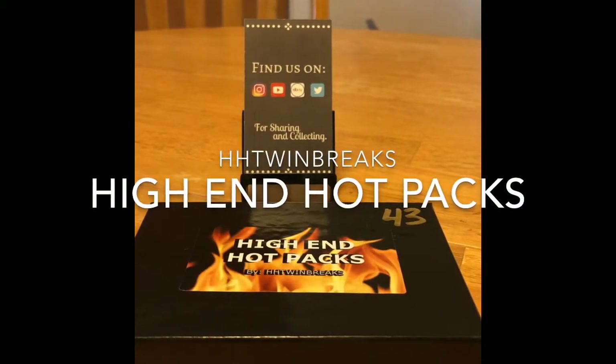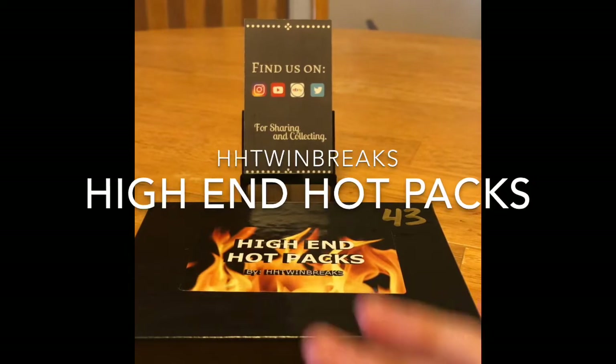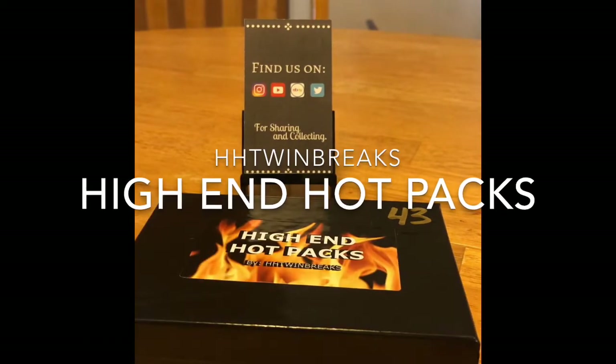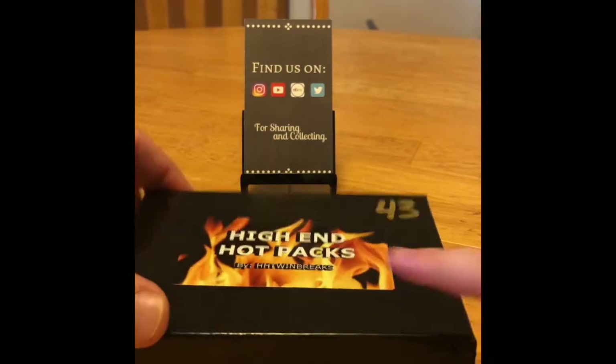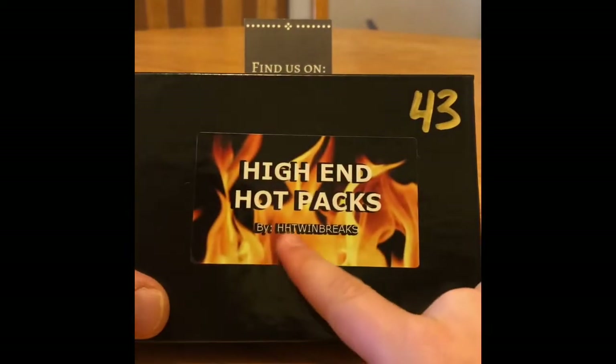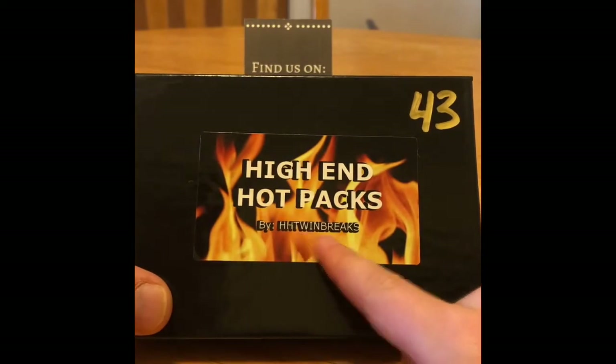Hey guys, welcome back to Trading Cards at KFC Live. I hope you guys are having an amazing day and good luck ripping. We have high-end hot packs by HHT Twin Breaks.